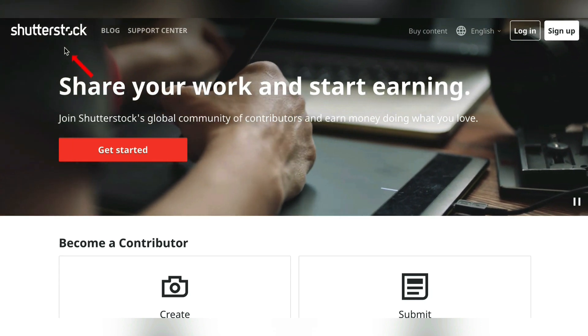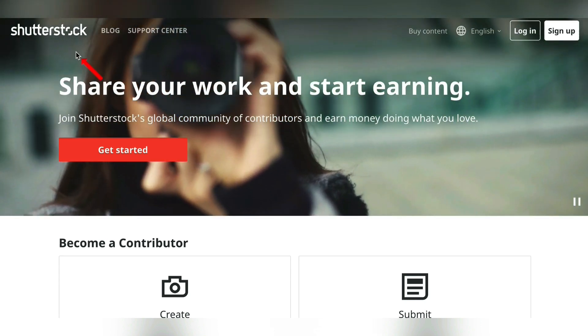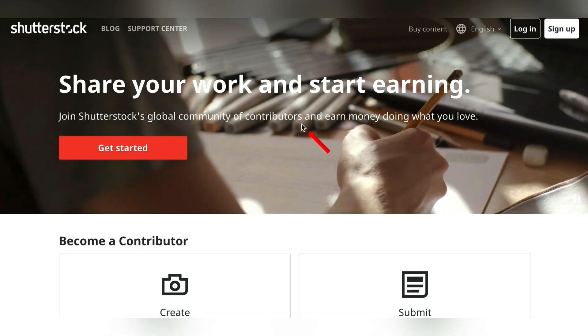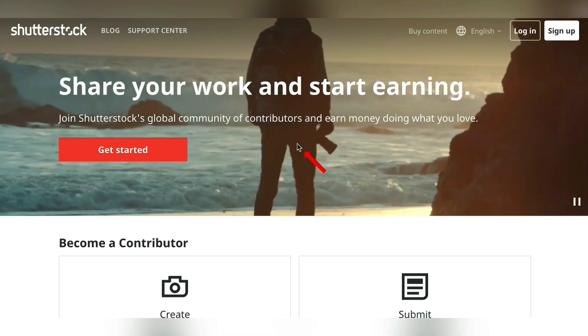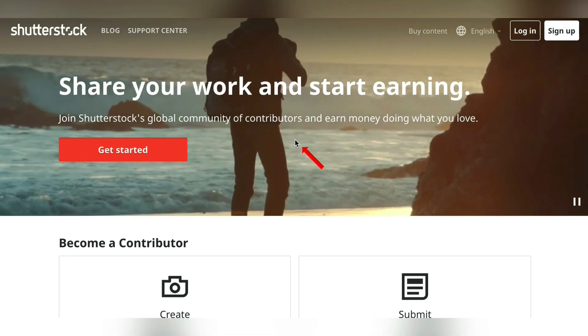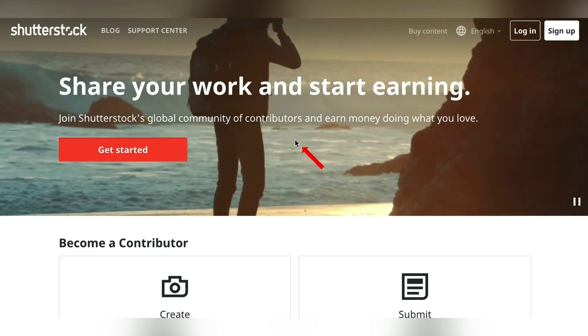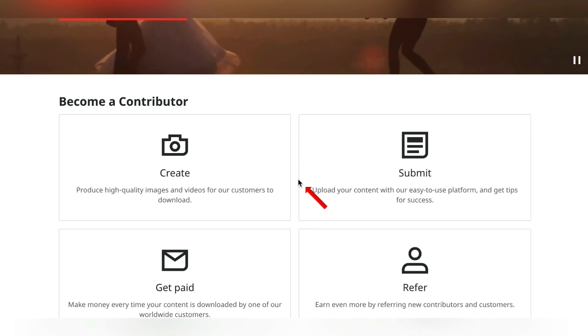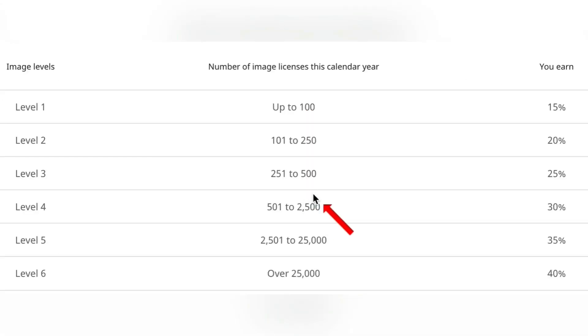This first website is called Shutterstock, found at Shutterstock.com. I'm putting this one first because technically it is the lowest paying — but only when you're first starting out. The more you sell on here, the more your pay gets bumped up. Anytime somebody purchases or licenses your photo on Shutterstock, you will get a commission, and this works on a six-level tier system that resets every calendar year.